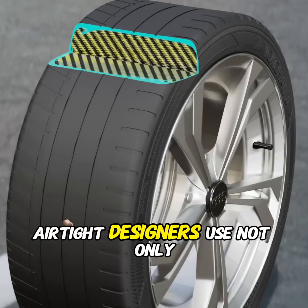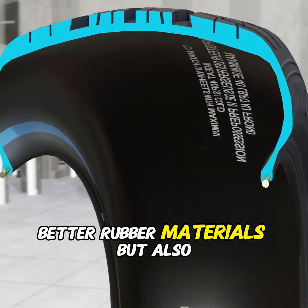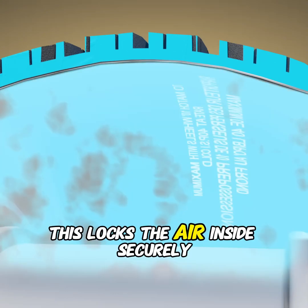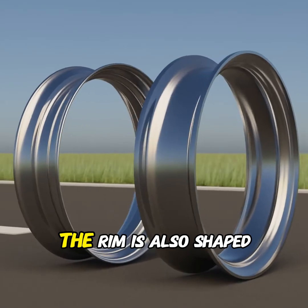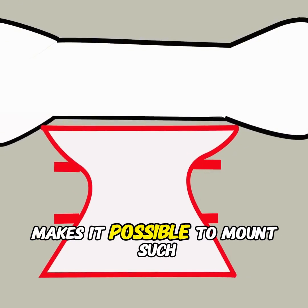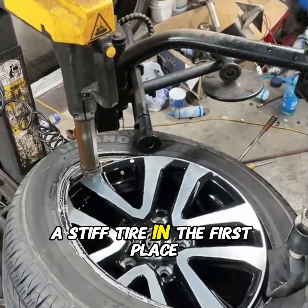On top of that, to keep the tire airtight, designers use not only better rubber materials, but also a special raised ridge on the rim called a hump, which locks the air inside securely. The rim is also shaped asymmetrically, which is what makes it possible to mount such a stiff tire in the first place.